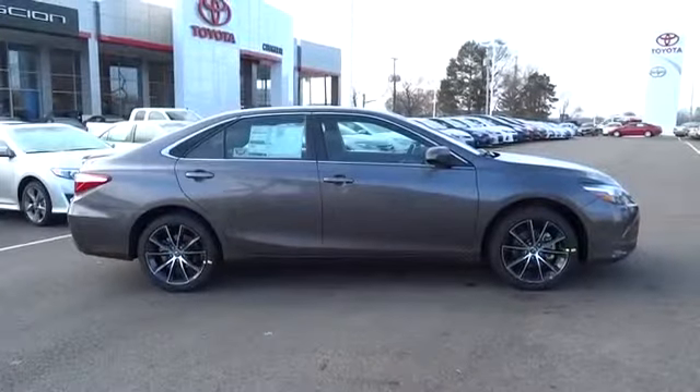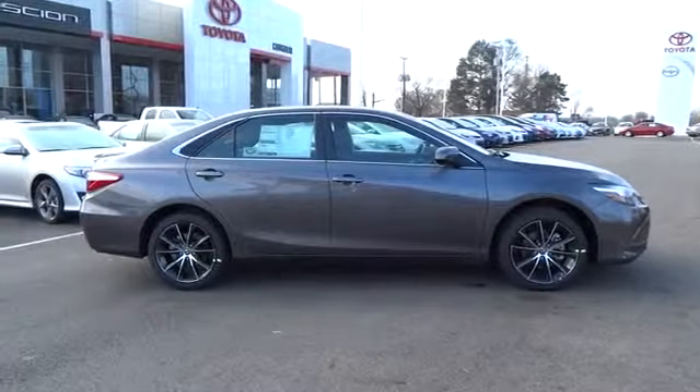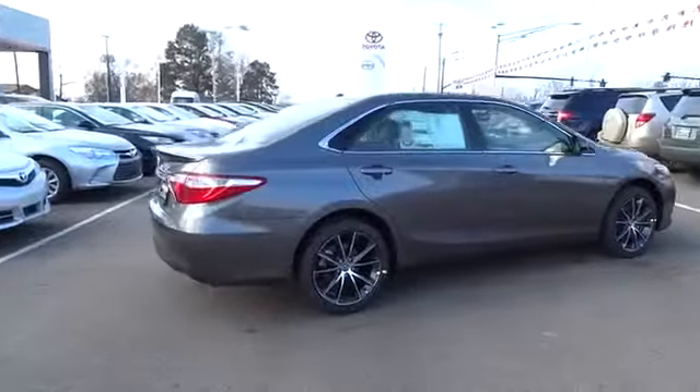2015 Camry. Toyota Camry is an affordable midsize car, reliable and a great comfortable commuter car, priced below $35,000. This vehicle has less than 100 miles.